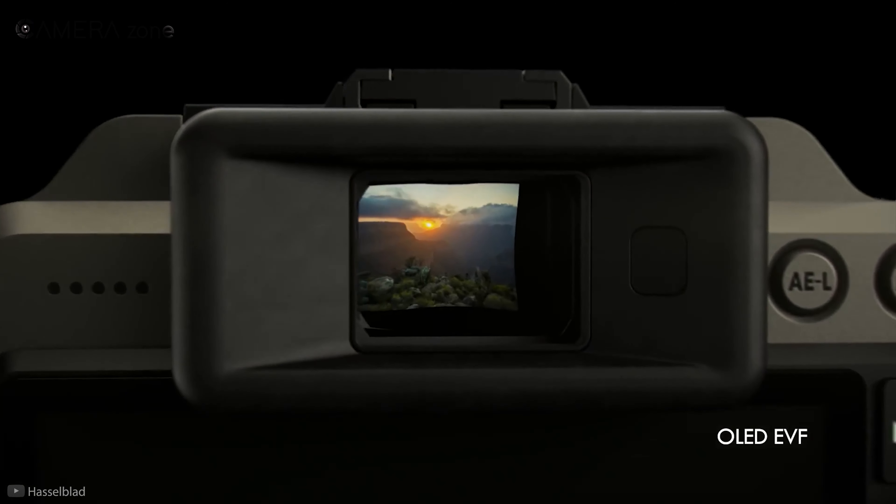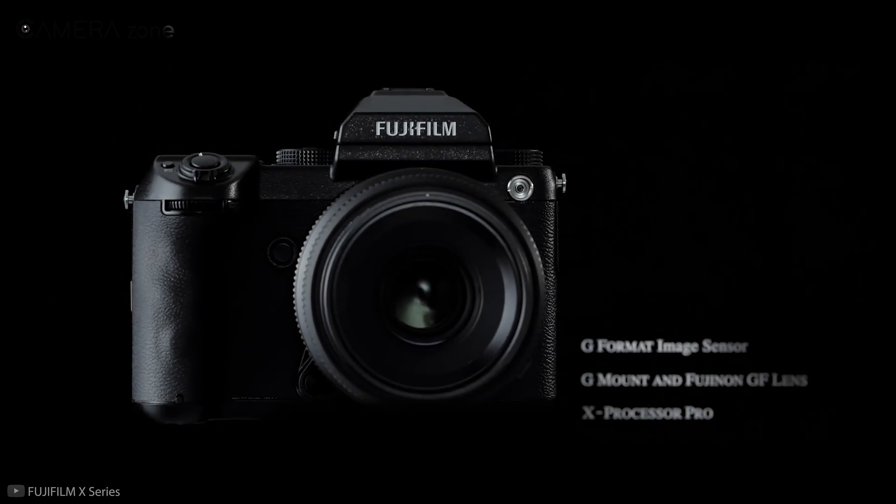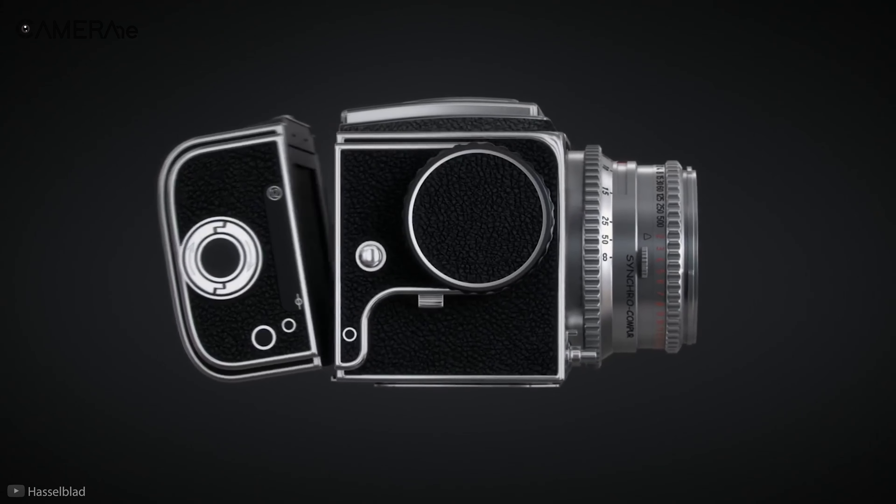In addition to features and specifications, larger image sensors, heavy and bulky body, variable film sizes, and modular and customizable design are the main differentiating characteristics of 100-megapixel medium format cameras.